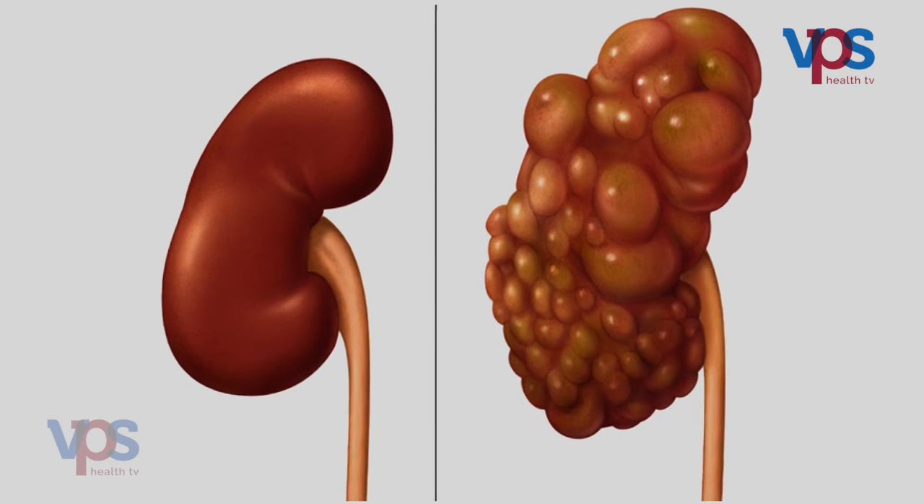The condition if diagnosed early can be prevented and the progression of disease can be delayed to a certain extent. People with chronic kidney disease are at increased risk of stroke as well as coronary heart disease. What is the common cause of chronic kidney disease?